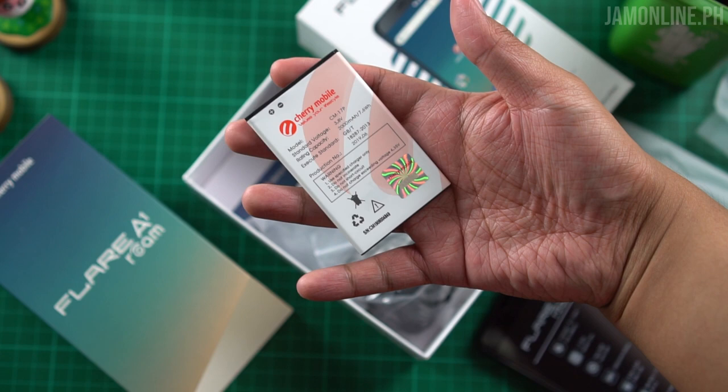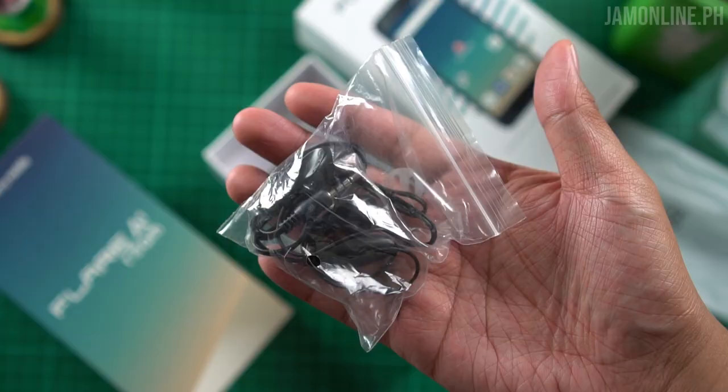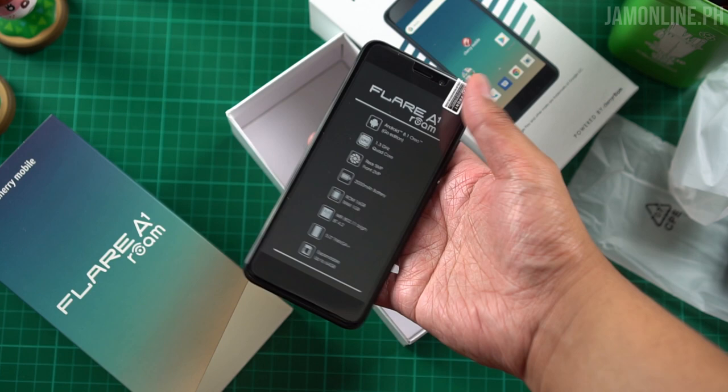Surprisingly, the Cherry Mobile Flare A1 Roam uses a removable battery. In the box we also have a micro USB to USB-A cable, earphones, and a charger rated at 5 volts with 800 milliamperes, and of course the quick start guide.